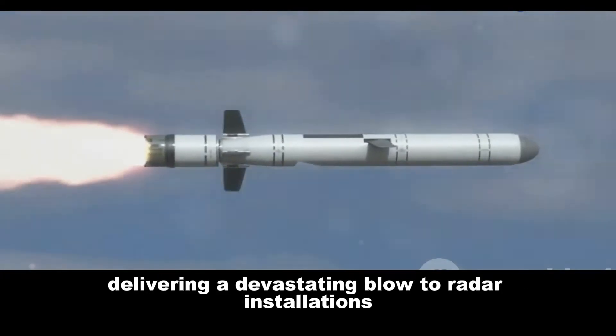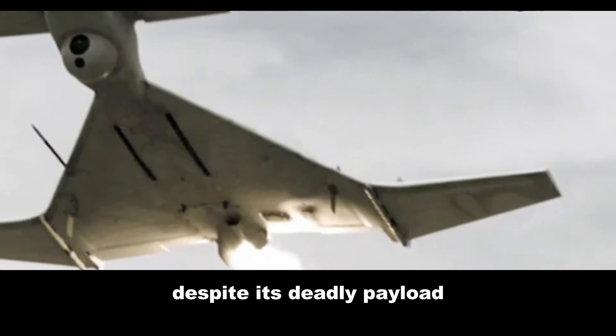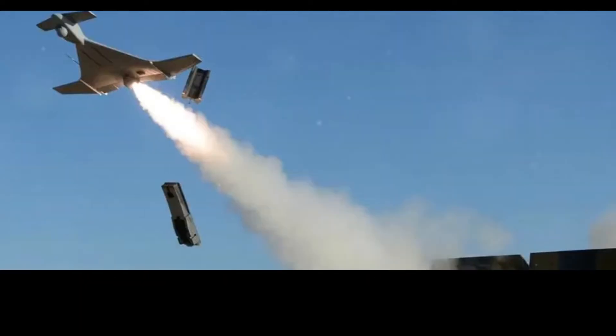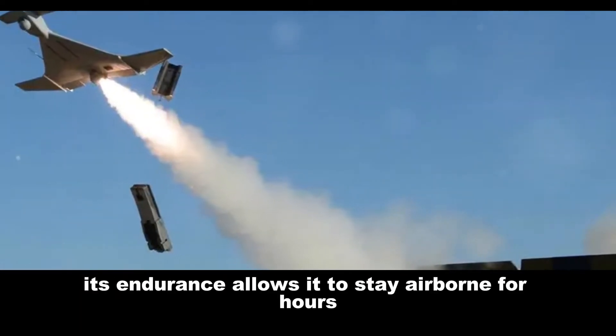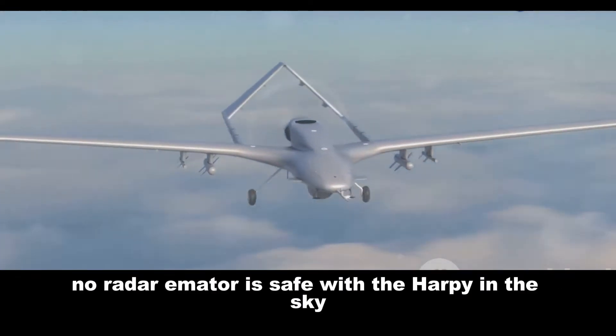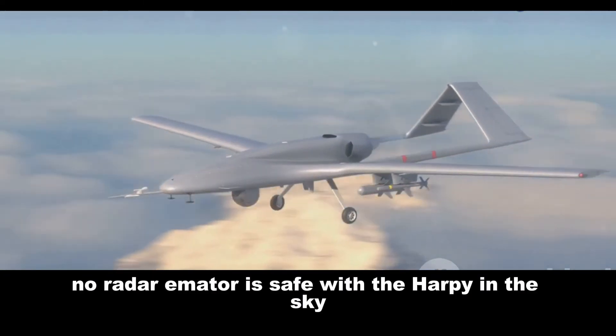The Harpy carries a high-explosive warhead, delivering a devastating blow to radar installations. Despite its deadly payload, it is lightweight and deployable from various platforms. Its endurance allows it to stay airborne for hours, waiting for enemy radar systems to activate — no radar emitter is safe with the Harpy in the sky.